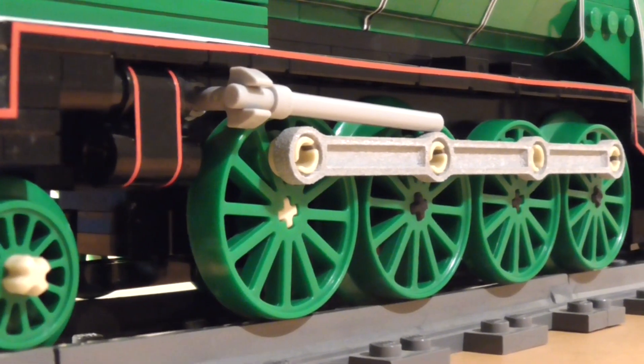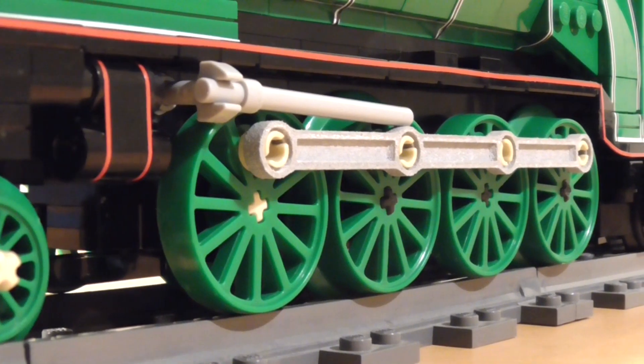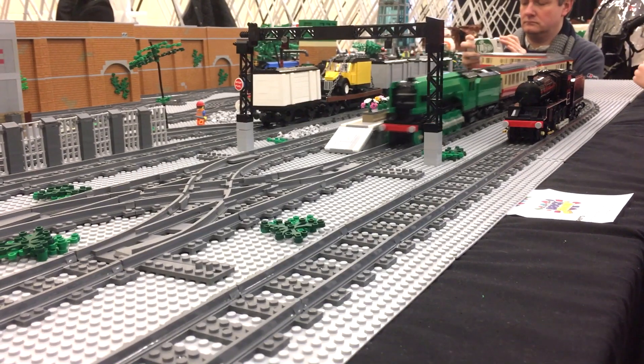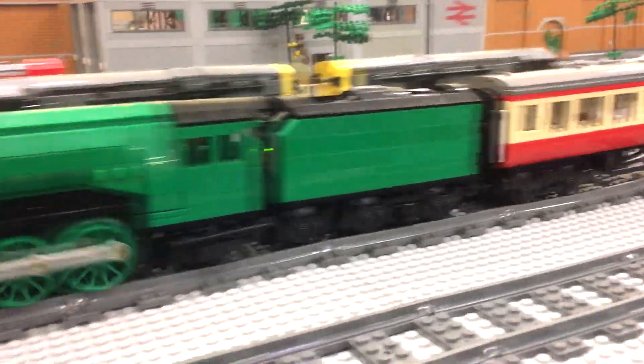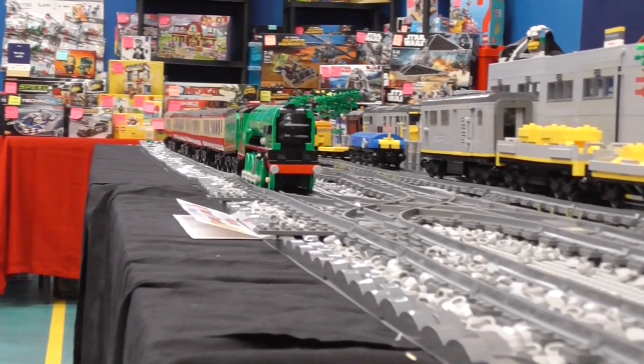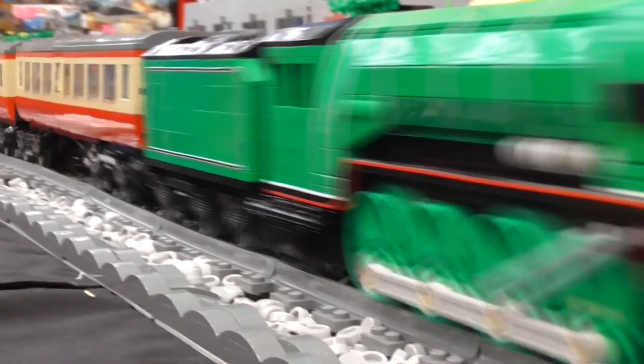The eight driving wheels on this build meant it was a challenge to get around corners, but after a lot of trial and error it's now relatively smooth. Ironically its pulling power is the lowest of all my engines because it's the heaviest build, so the motor has to deal with the larger weight. It's not so much of a problem now though because of the motorized carriage.